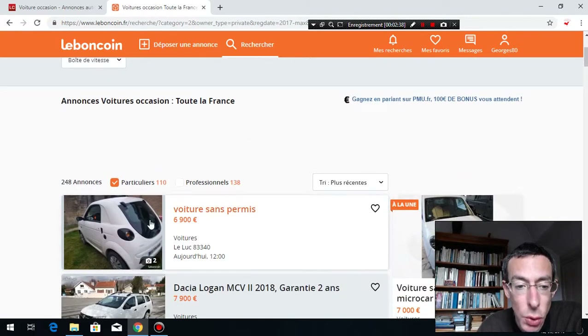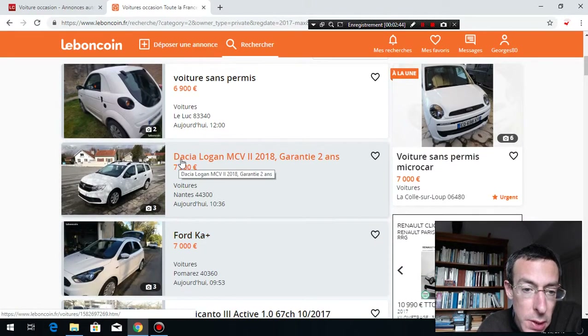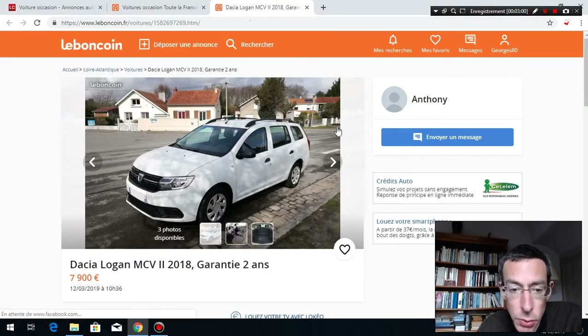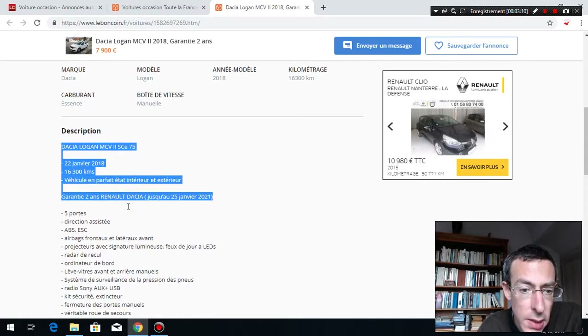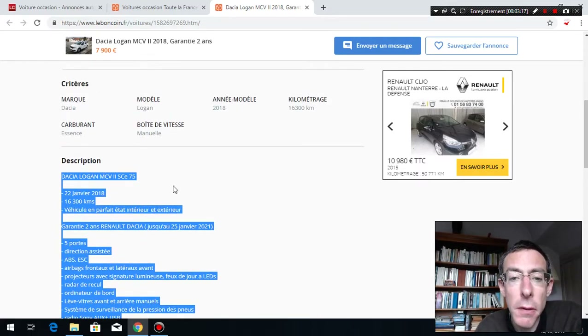You need to make sure an ad is not a cheat. Here's one — Dacia Logan, Garantie Deux Ans — posted this morning, very recent. Let's open it. The car looks good. But then you look at the description — maybe not fake, but you can be sure there's something wrong. Because it's very professional.